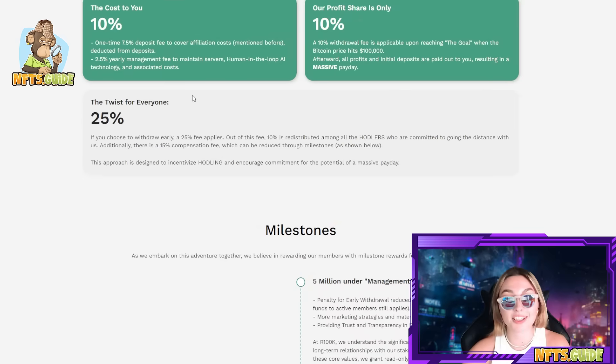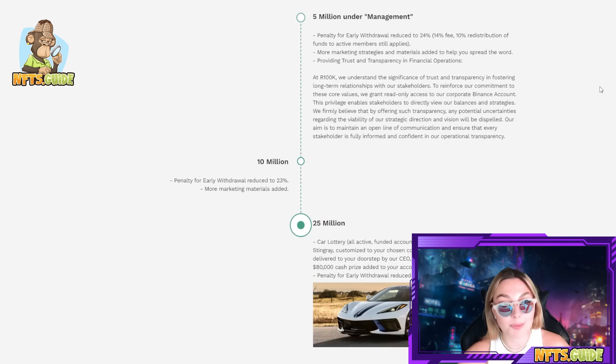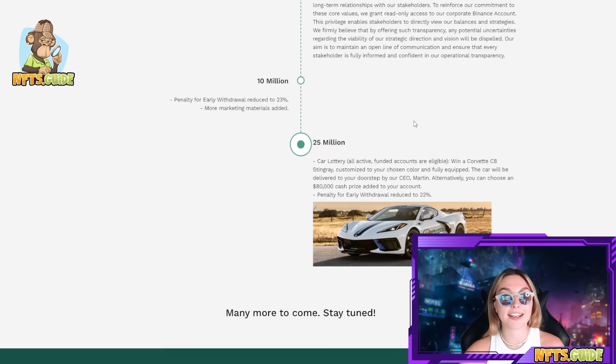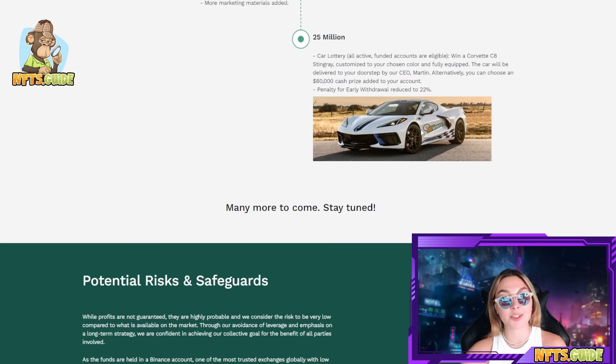Don't forget to register for your new account as soon as possible. Here are some of the milestones as they embark on this adventure. They believe in rewarding their members with milestone rewards for sharing the journey. At $5 million under management, the penalty for early withdrawal is reduced to 24%, more marketing strategies and materials are added, and trust and transparency in financial operations are provided. At $10 million there's a further reduced early withdrawal penalty and more marketing materials. At $25 million there's a car lottery — all active funded accounts are eligible to win a Corvette C8 Stingray customized to your chosen color and fully equipped. There's many more milestones to come.